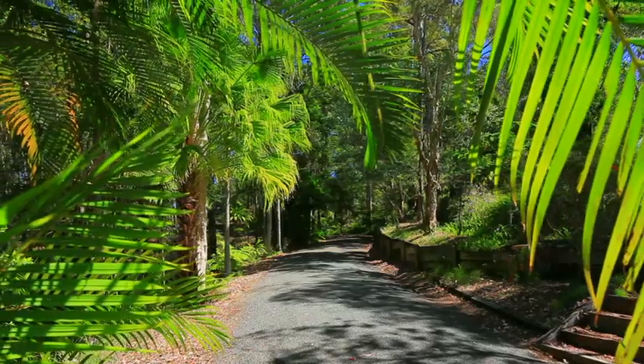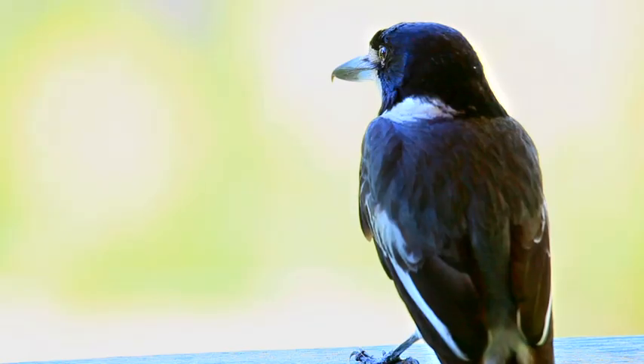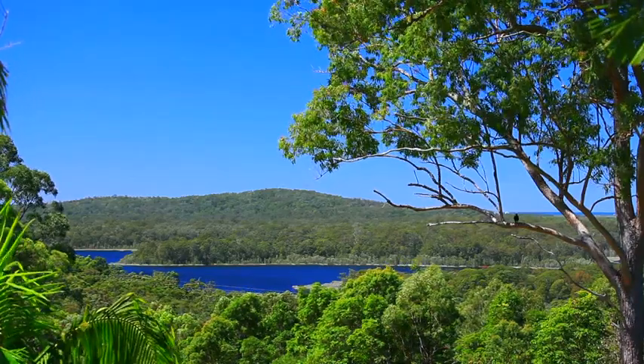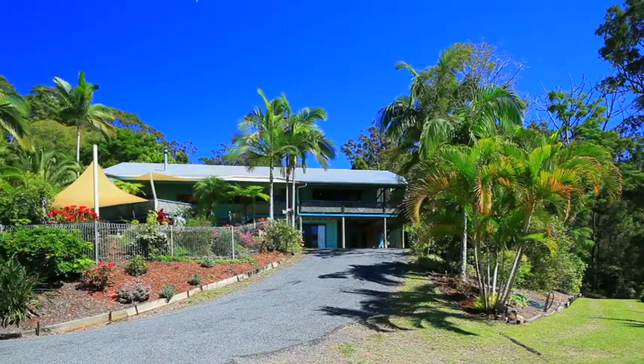As you meander down the leafy private driveway, you start to appreciate this special sanctuary that's about to unfold. Nestled on a ridge with sweeping views over the hinterland, Ewen Maddock Dam, and beyond to Moreton Island, is this architect-designed timber home, rich in character and appeal.